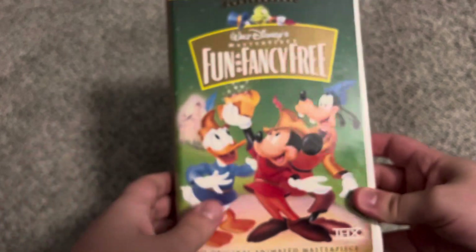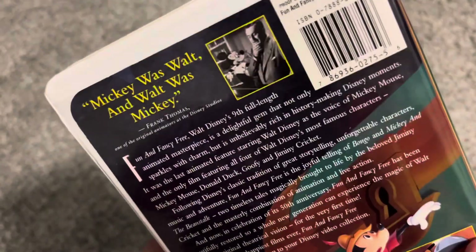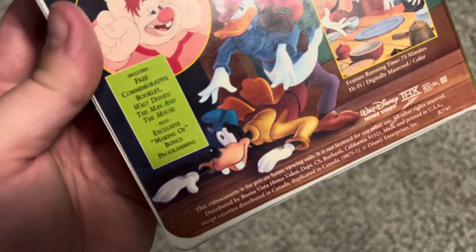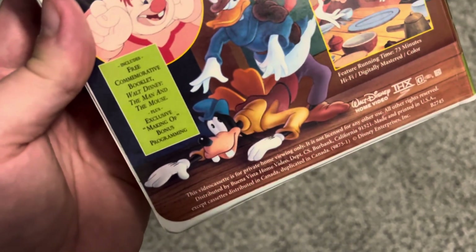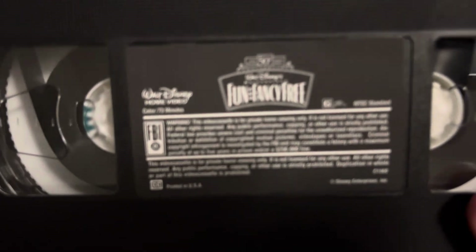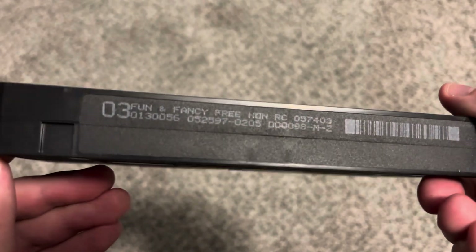Next is Fun and Fancy Free 1997 VHS, released July 15th, 1997. T-Tech Certified — original animated masterpiece. Spine features Jiminy Cricket. The back says 'Mickey was Walt and Walt was Mickey' — Frank Thomas, one of the original animators at Disney Studios. It includes a free commemorative booklet 'Walt Disney: The Man and the Mouse,' plus exclusive making-of bonus programming, and is THX certified. This copy actually has that commemorative booklet. The tape has a dark sticker label with a print date of May 25th, 1997.